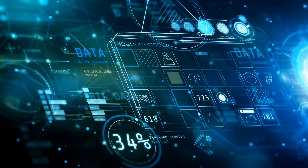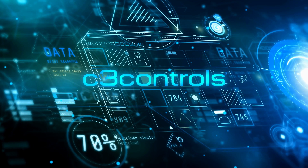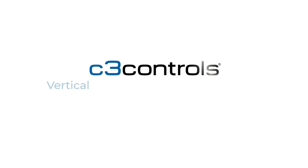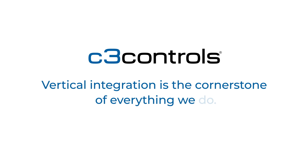In a world driven by innovation, C3 Controls has been at the forefront of empowering original equipment manufacturers for over four decades. Welcome to C3 Controls, where vertical integration is at the cornerstone of everything we do.